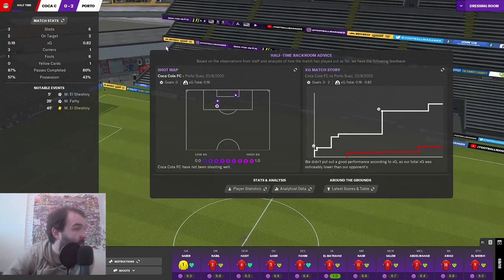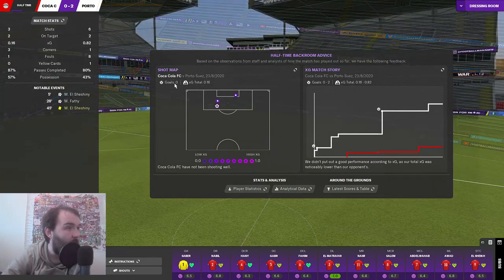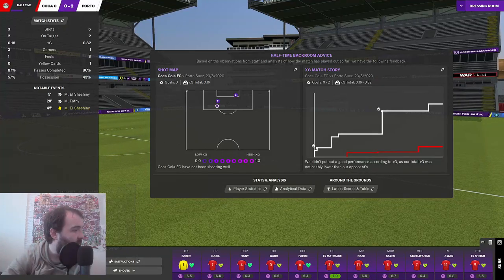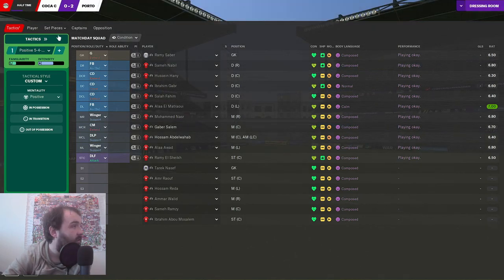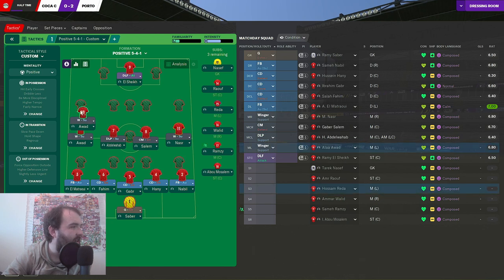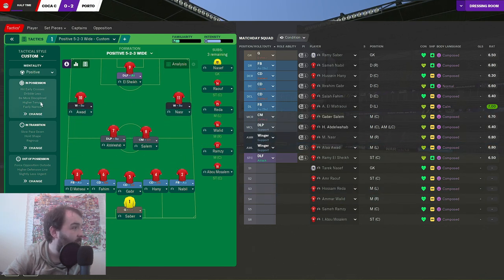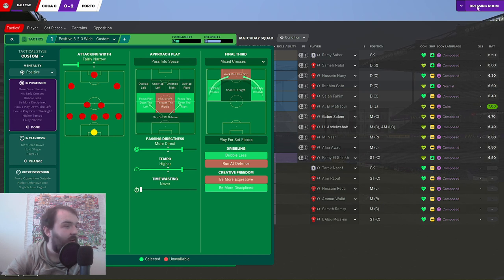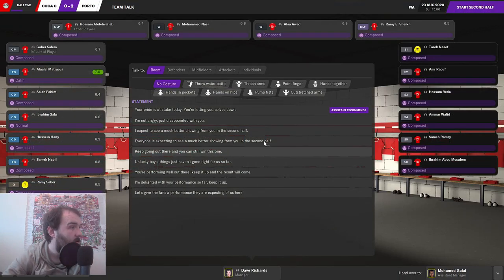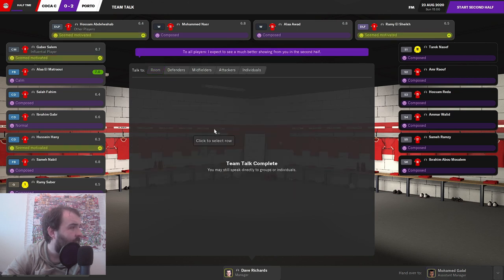We are 1-0 down to the team bottom of the table. First thing we're going to do is start going positive. We're going to push Arad and Nasser up a bit higher, try to go for a bit more direct passing, play down the left and play down the right. We get into the dressing room - hands on hips, I expect to see a much better showing.